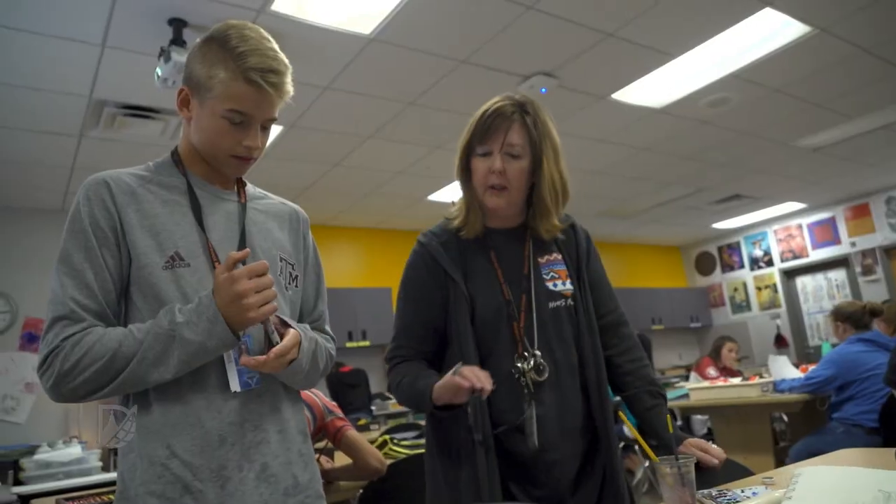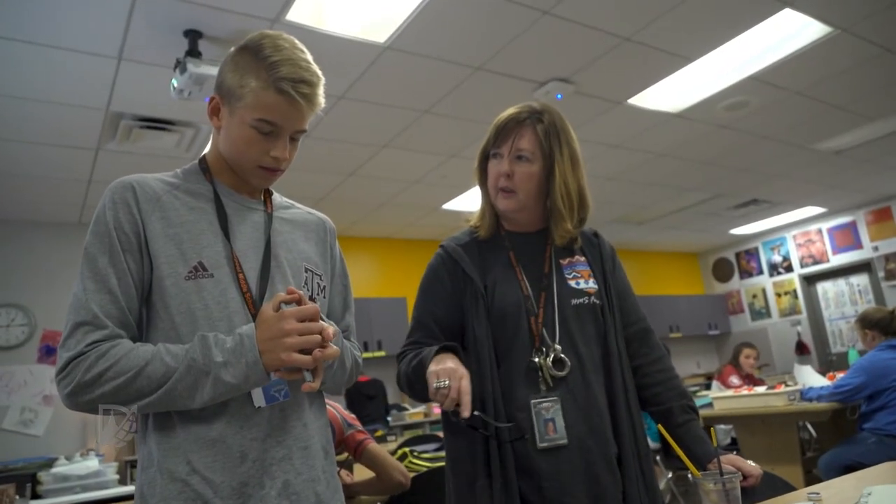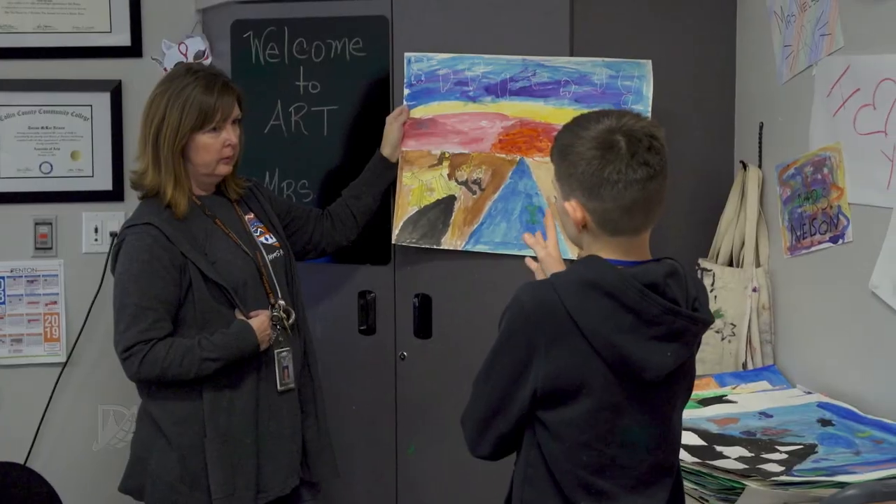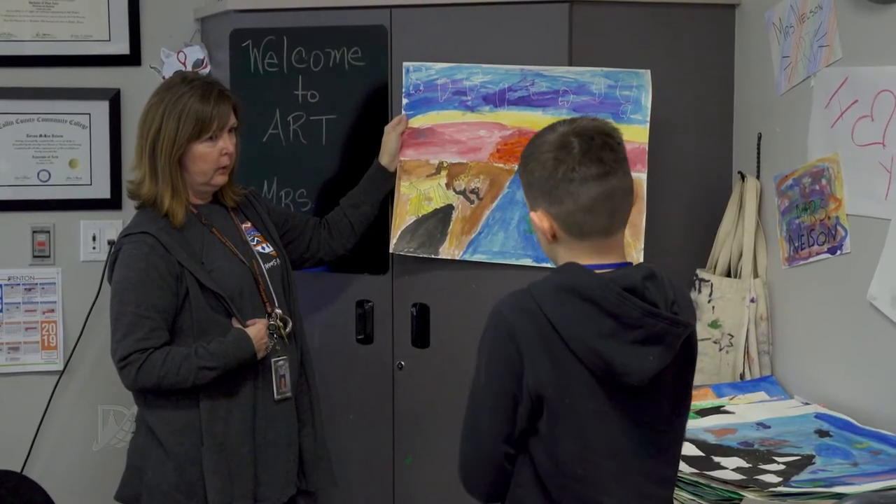I haven't had to teach the same lesson twice yet. I just keep changing it because I might have had a student for sixth grade who now still has me for eighth grade, so I can't repeat the same lessons. I think that's what keeps it fun for me — I get to create a new lesson basically every time I'm teaching something.